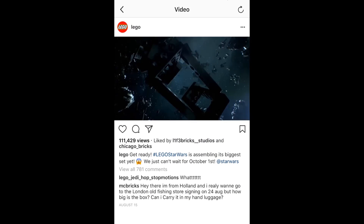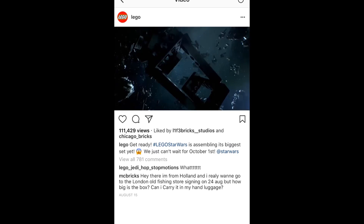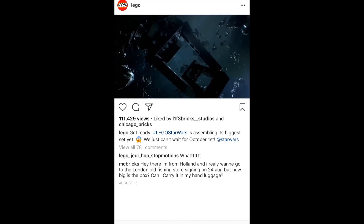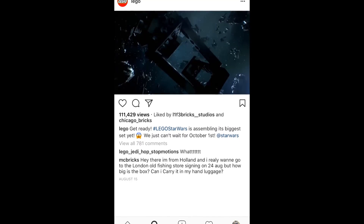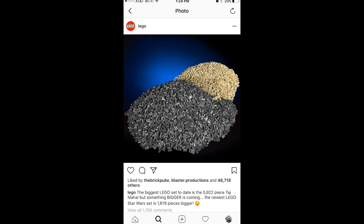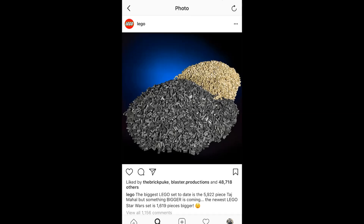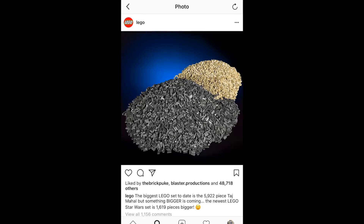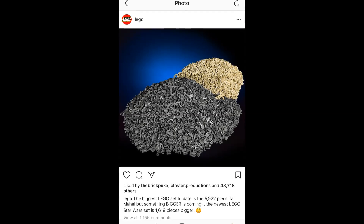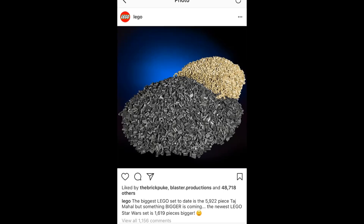So it's very, very big. Next, we got an actual animation video of them assembling a LEGO set, and we got a scene that looked to be what they were assembling — kind of like a hatch or the side of the UCS Millennium Falcon. That was two weeks ago. And the most recent one this week, we got hints that the Taj Mahal is the biggest LEGO set ever made, but something bigger is coming with about 1,600 more pieces, which means this is going to be very close to 7,000 pieces — which is insane for a LEGO set.